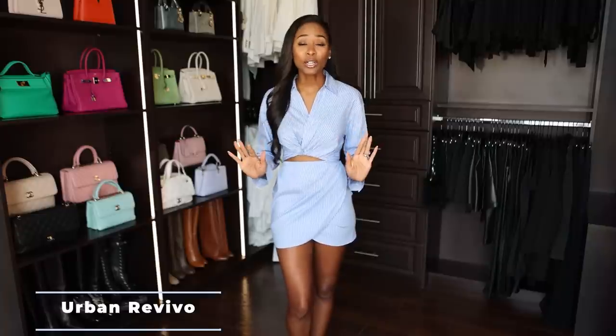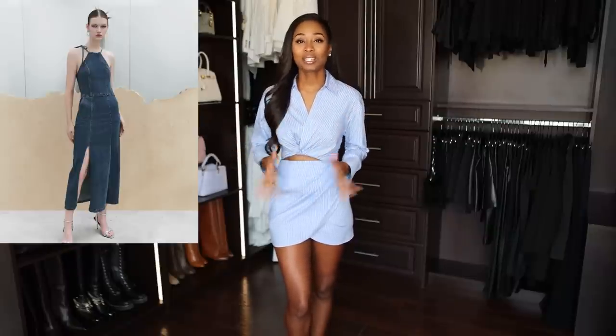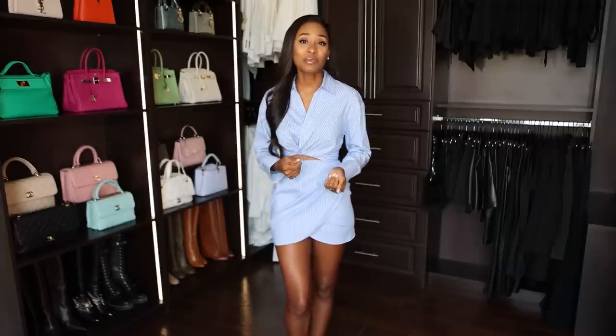Today's video is sponsored by Urban Revivo. If you haven't heard of Urban Revivo, they have a variety of very classic pieces — think tweed jackets and timeless looks. They also have very trendy pieces like jean dresses with cutouts. I've also started to prep for New York Fashion Week, and I also want to share with you some underrated designers that I think you guys would really be interested in. So let's start off with today's sponsor.